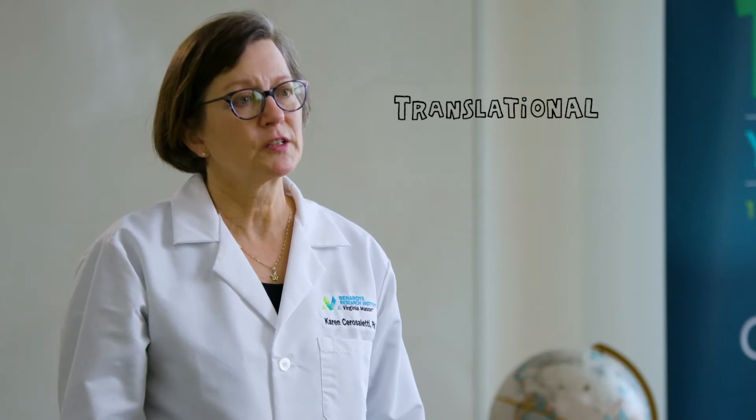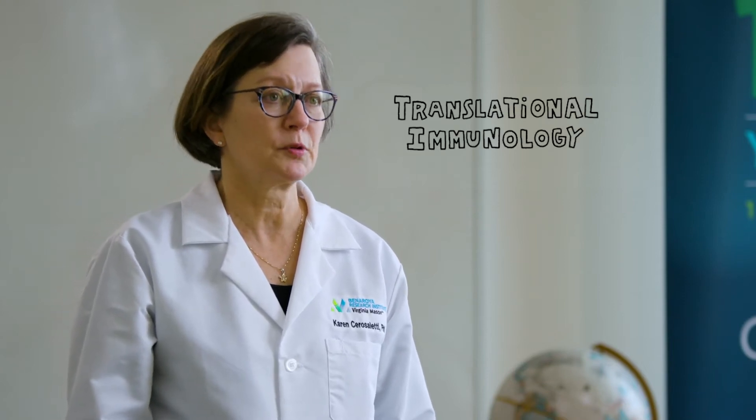Hi, my name is Karen Cersoletti, and I'm an investigator in the Center for Translational Immunology here at Benaroya Research Institute. In translational immunology, we study human samples so that what we learn can be quickly applied to patients across the street and elsewhere.